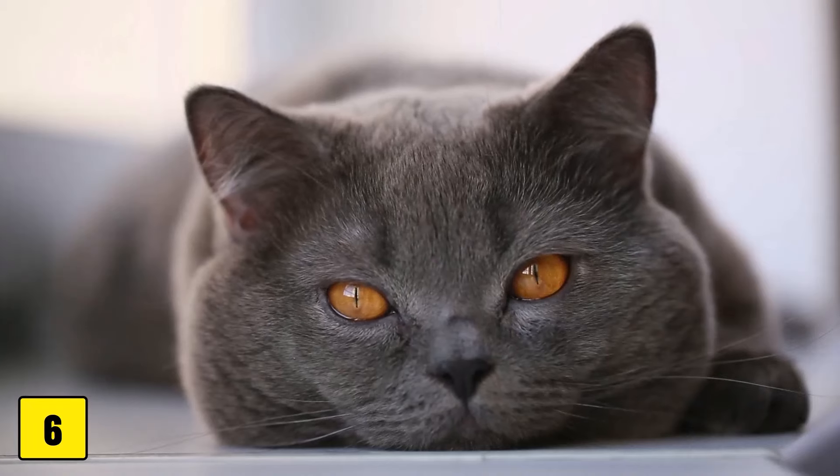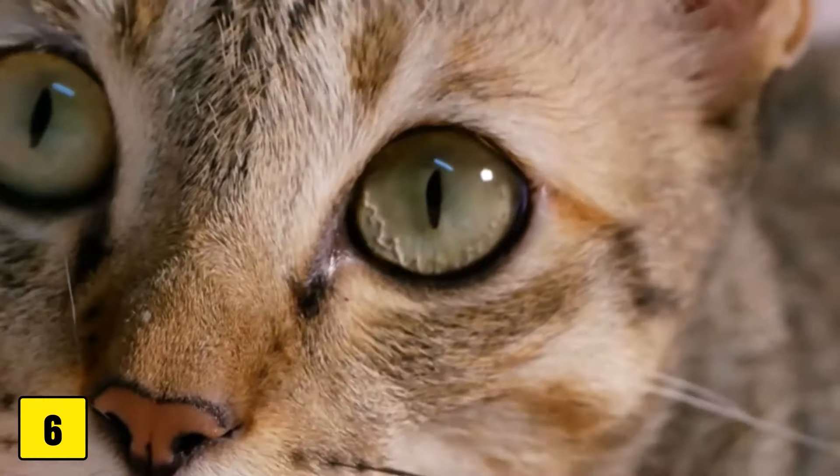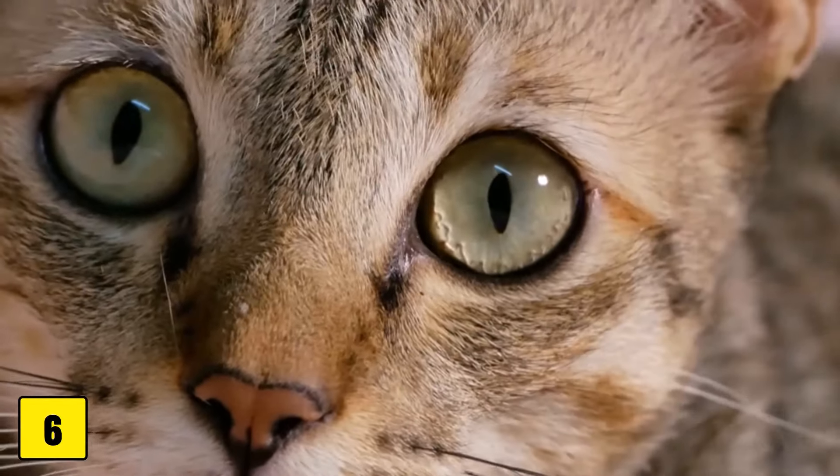If you notice that your cat suddenly starts running into objects, has dilated pupils, or has difficulty finding its way around the house, you should take your cat to a vet immediately.